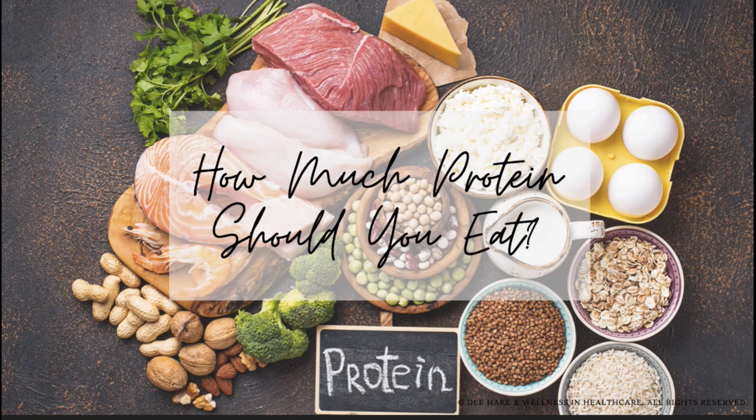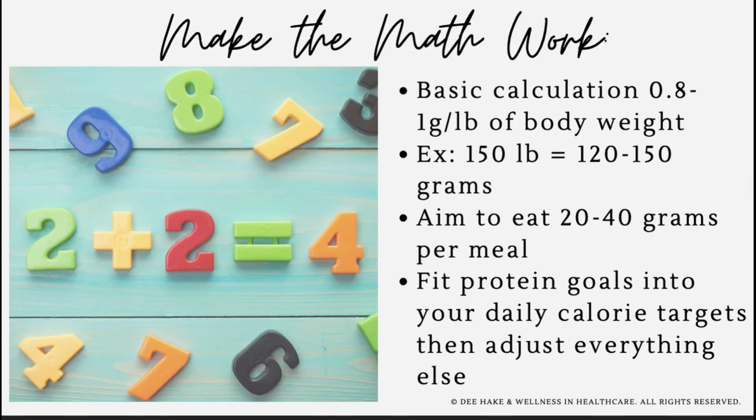We should be aiming to consume 0.8 to 1 gram of protein per pound of body weight every day. For a 150-pound person, this gives us a range of 120 to 150 grams of protein a day. The best way to break this down is to try to get about 20 to 40 grams of protein in every single meal. If you're counting calories or counting macros, start by trying to hit your protein goals and calorie goals first, and then let those fat and carbohydrate macros fall where they may. The goal is to bump up your protein intake while staying within your ideal calorie range.